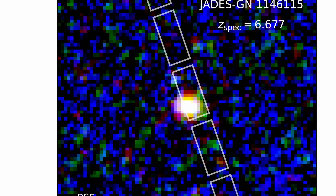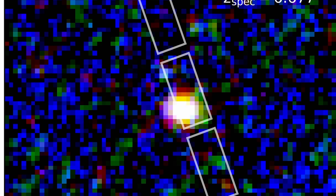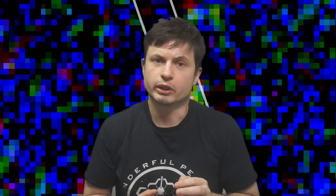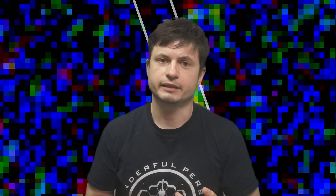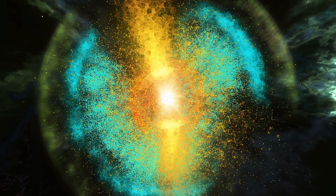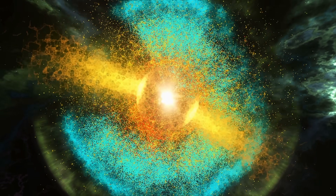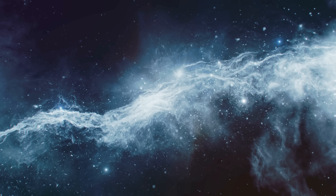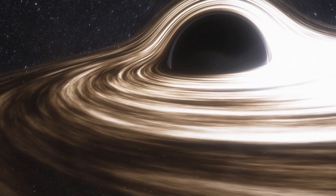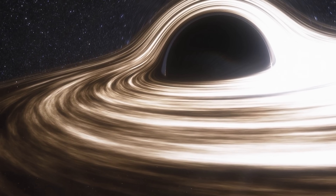A much more interesting black hole was discovered in a galaxy seen right here, at a redshift of 6.7 — basically when the universe was about 800 million years old. Surprisingly this was not a quasar, but it did contain a massive black hole in the middle, discovered in a very similar way. Unlike those active black holes with powerful jets and a lot of emissions, this one was very unusual — the whole galaxy and the black hole itself were very faint, and the black hole was quiescent, not producing a lot of emissions.